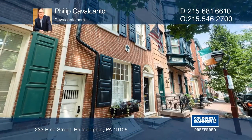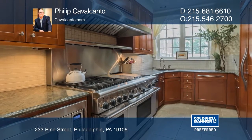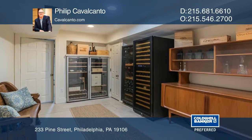This townhouse in Society Hill has been renovated with modern upgrades including an upgraded chef's kitchen and a finished basement, offering a possible wine tasting room with two wine refrigerators.